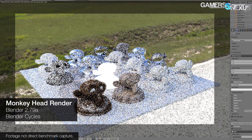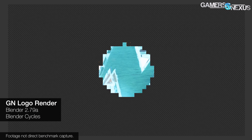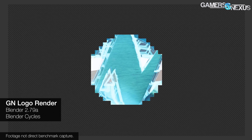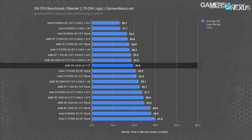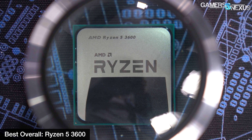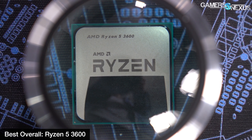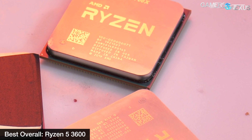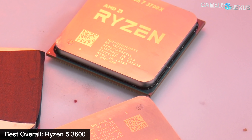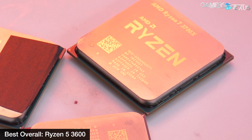Beyond gaming, we've also illustrated that the R5 3600 is an extremely capable performer for hobbyist production or creation tasks on a budget. If you're a 3D modeler or animator, Blender fully leverages the 12 threads and positions the R5 3600 close to the R7 2700X and Intel i7-9700K. It's also a strong Adobe Premiere and live streaming performer. Although overclocking is still somewhat limited, the non-X version of the 3600 gives enough headroom to play around while saving money versus the 3600X. The R5 3600 easily wins the award for Best Overall CPU of 2019, with no hesitation.